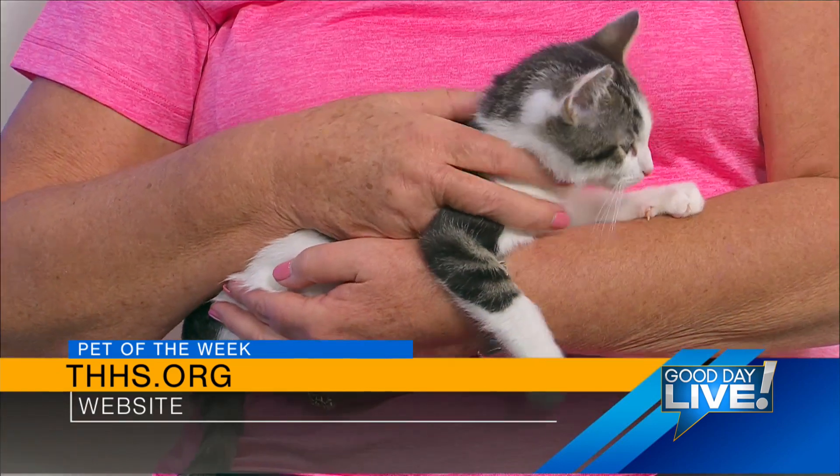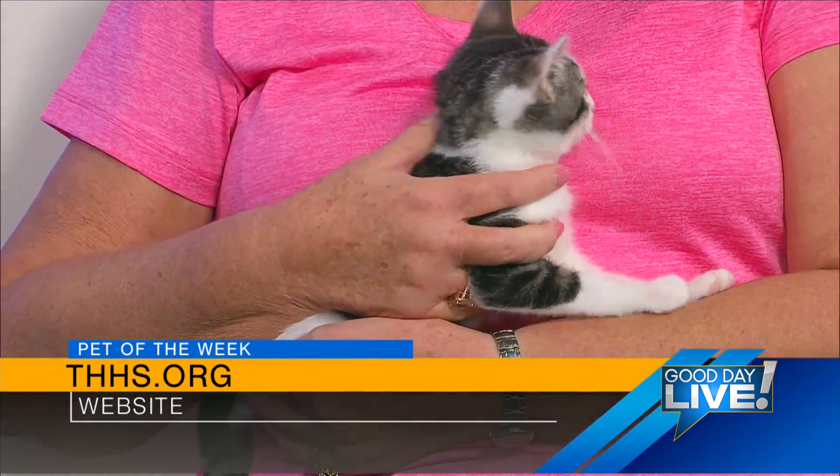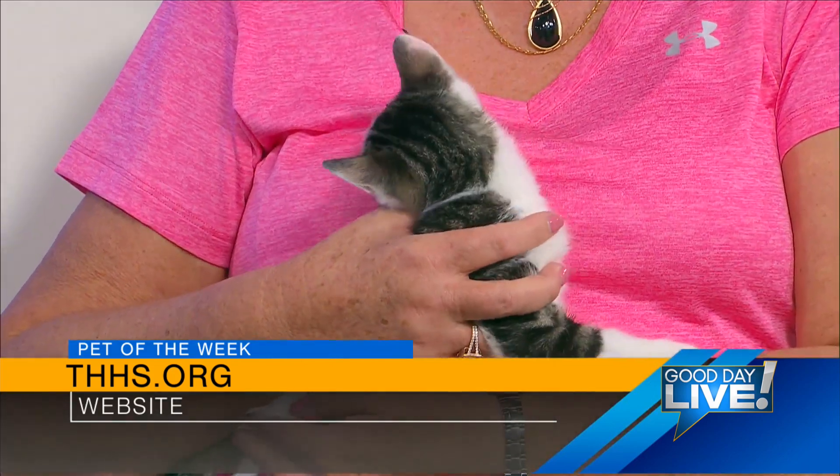In my thirteen years volunteering, it's the worst I've ever seen as far as the number of animals we have at the shelter.